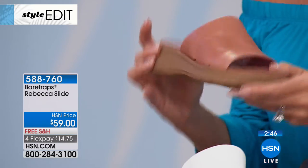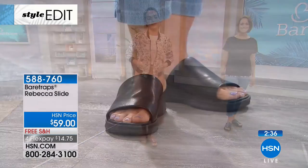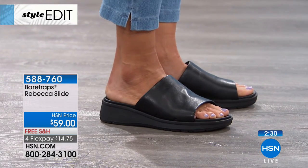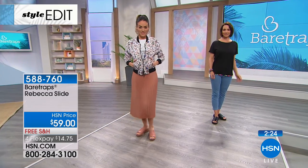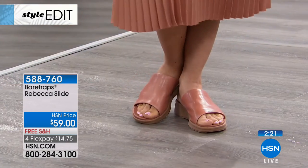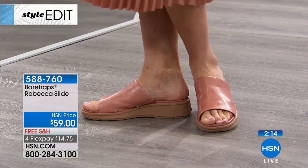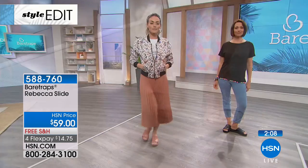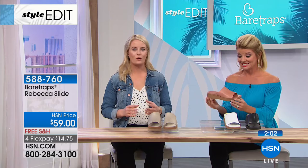Lined on the inside with beautiful soft suede, with a nice padded cushion from the back of the heel to the top of the toe, and a little extra gusset on the side for extra give. This is actually a style Bear Trap had in their line 20 years ago — it's considered a huge comeback, an anniversary of such a big item. Many of you wore this Rebecca slide 20 years ago for years. Today we have it in classic yet updated, fresh colors.